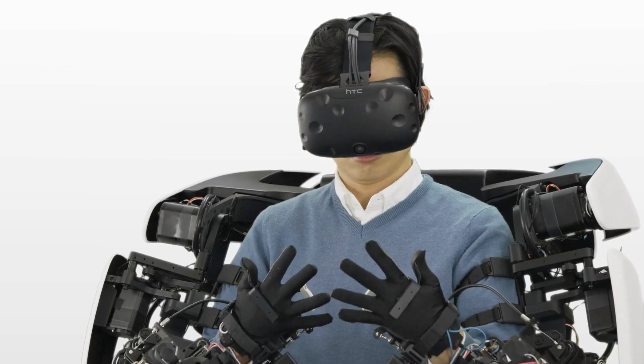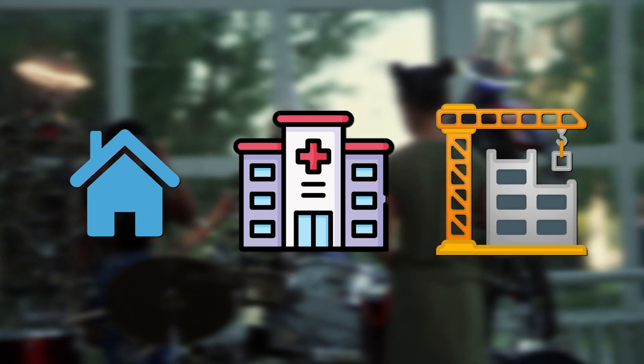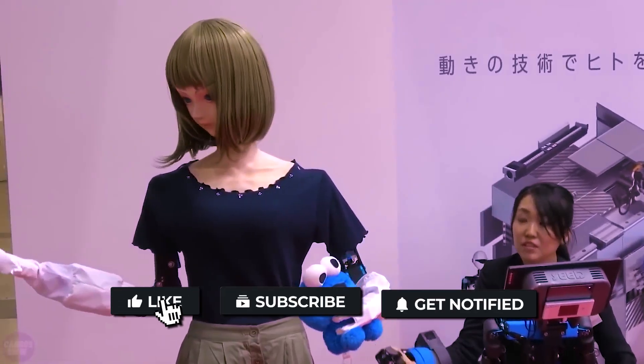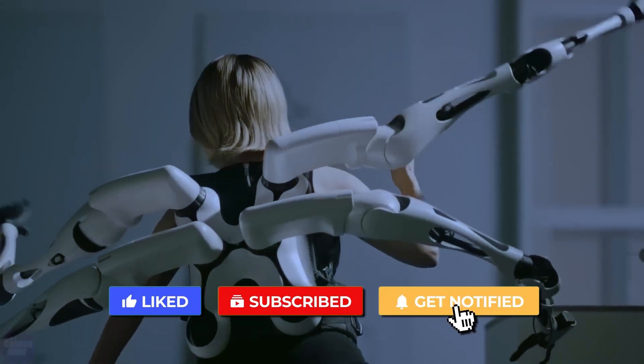Currently, the THR3 functions as a test platform with the potential to safely support people in a range of environments, including homes, hospitals, building sites, disaster-affected areas, and even space. Which robot would you want to try out first? Let us know in the comments, and don't forget to like and subscribe to the channel for more videos like this.